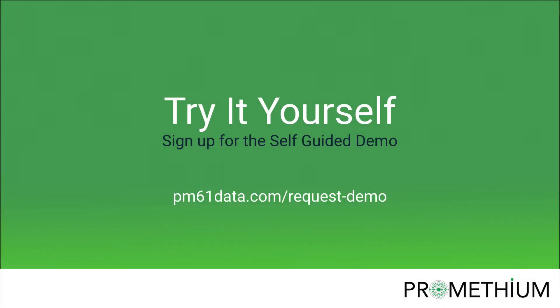You've seen how easy it is to find and answer questions with data. So the next step is to try it out for yourself. Sign up for our self-guided demo at pm61data.com/request-demo.